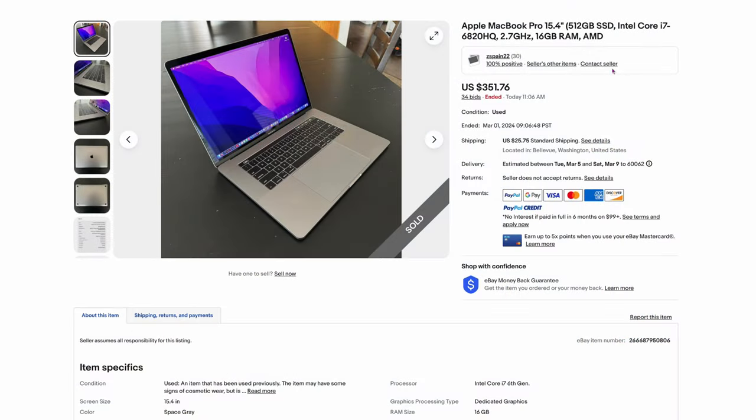Here's one at $351 — 512 gig, i7-6820, 16 gigs of RAM. So $351 — these are more common prices you're going to find right now, but still really cheap compared to modern M-series Macs.